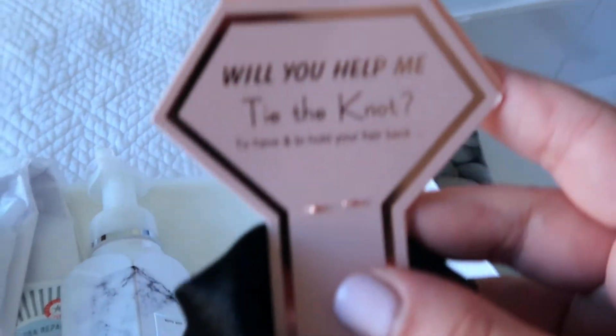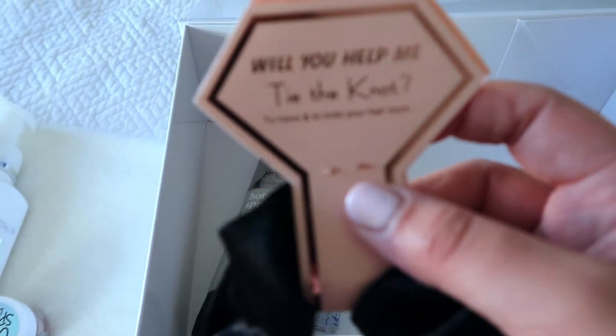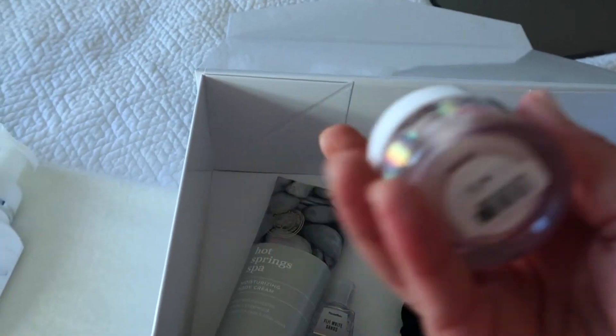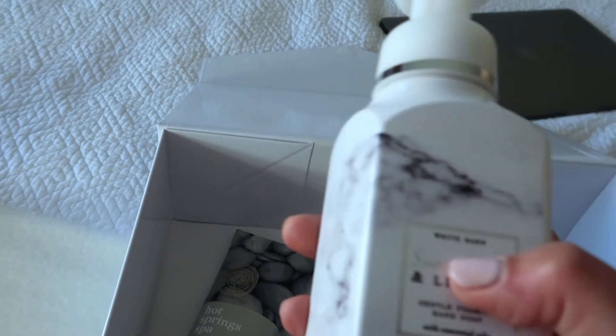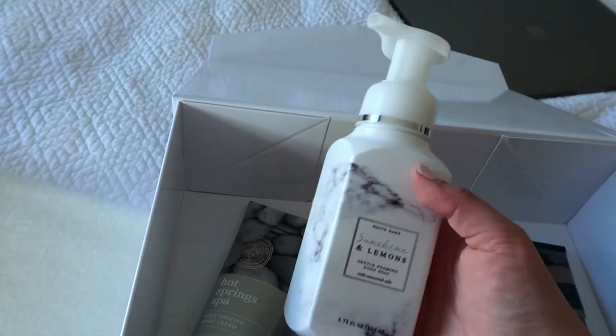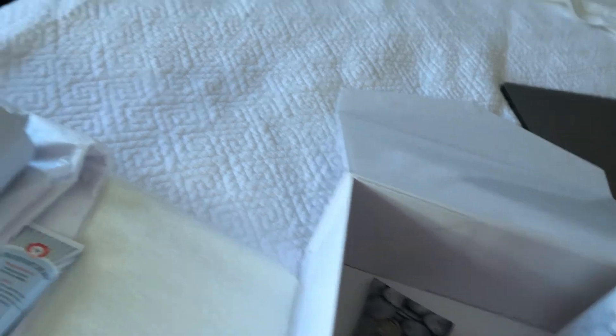Back to the box — I got this little scrunchie for the girls that says 'Will you help me tie the knot? To have and to hold your hair back.' It also has a little ring on it. This is a Victoria's Secret Cake Sparkle lip scrub — a glitter lip scrub. I love glitter! This is Bath and Body Works The White Barn 'Lime, Sunshine and Lemons' — I honestly bought this scent because I liked the bottle.